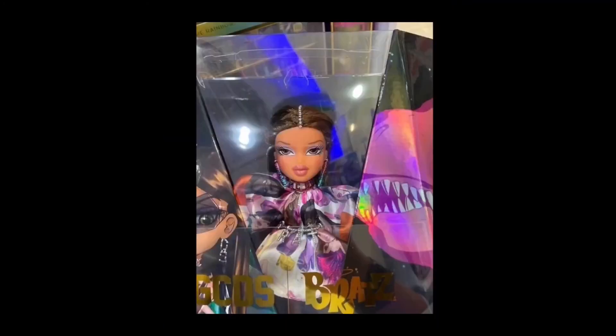And my favorite Bratz character, Yasmin — her dress is gorgeous, her earrings, and that gem thing on her hairline. You could kind of see her artwork. You see the Bratz logo and all gold. Is that a dinosaur right there? I think so. But I'll definitely be purchasing Yasmin, unless she's too expensive, because I know she probably will be.